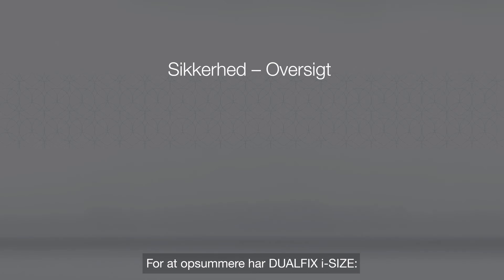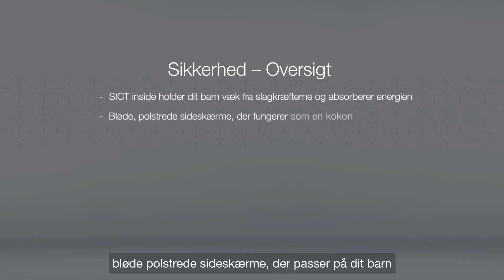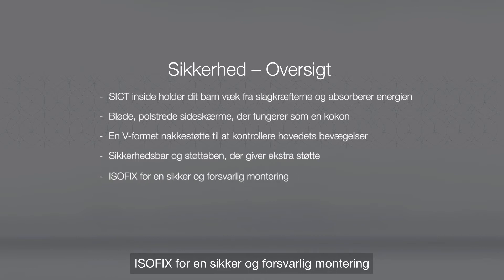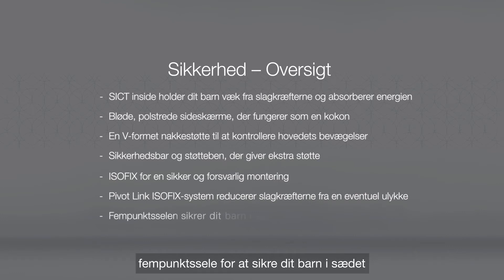To summarize, DualFix i-Size has SICT INSIDE to keep your child away from the impact and absorb energy; softly padded side wings that cocoon your child; a V-shaped headrest to control the movement of the head; the rebound bar and support leg for extra support; ISOFIX for safe and secure installation; the PivotLink ISOFIX system to reduce the forces from an impact; and a five-point harness to secure your child in the seat.